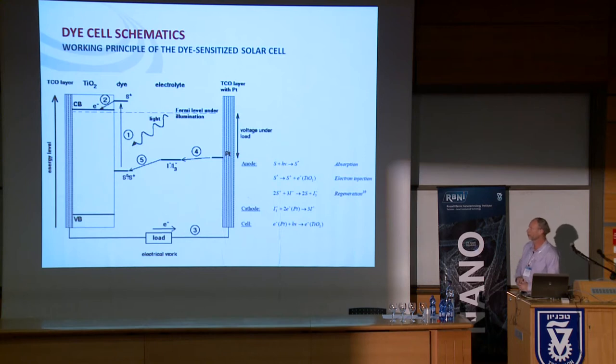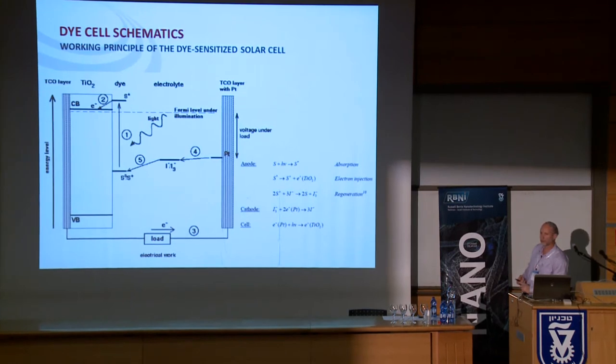Looking at the energetics: a photon comes in and excites the dye to a level above the conduction band of the titania, allowing it to inject an electron into the titania conduction band. That electron diffuses out to the external circuit and back through a catalyzed counter electrode to the electrolyte — in this case an iodide/triiodide redox electrolyte — which regenerates the dye so it can go through the cycle of excitation, electron injection, and regeneration again.